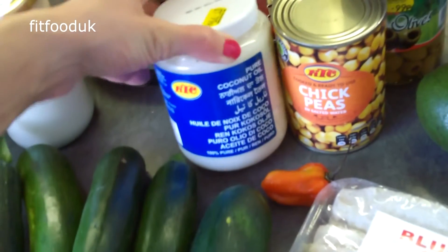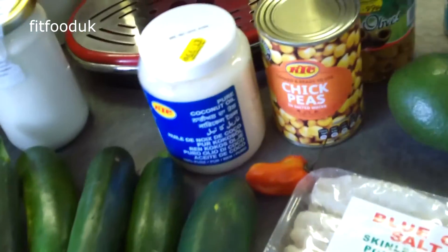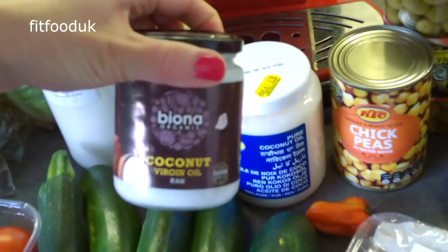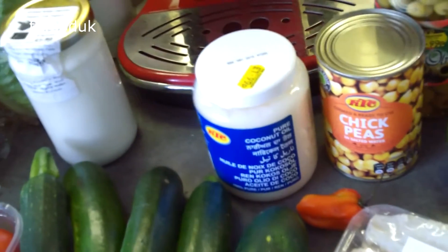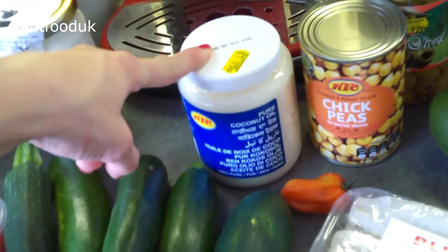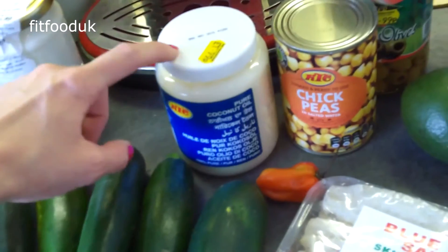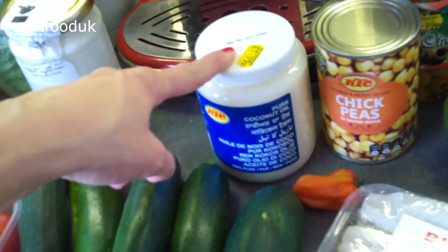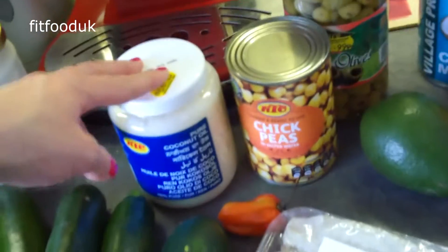At Brixton market I bought this coconut oil — the cheap KTC one, which is refined. I also use the Bayona virgin unrefined coconut oil, which I use for everything. I use the refined one specifically for frying, like when I'm making protein pancakes or courgette fritters, because it handles really high temperatures a little bit better. That's really the only thing I use the refined one for.